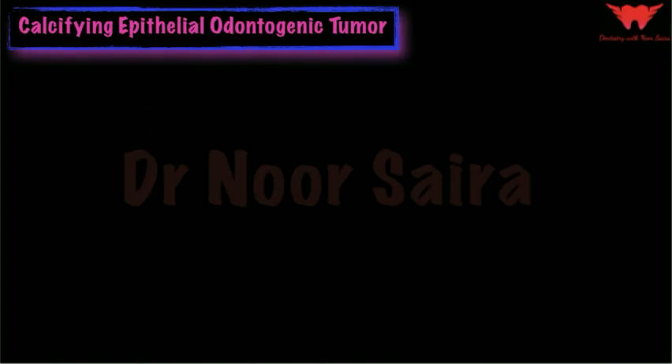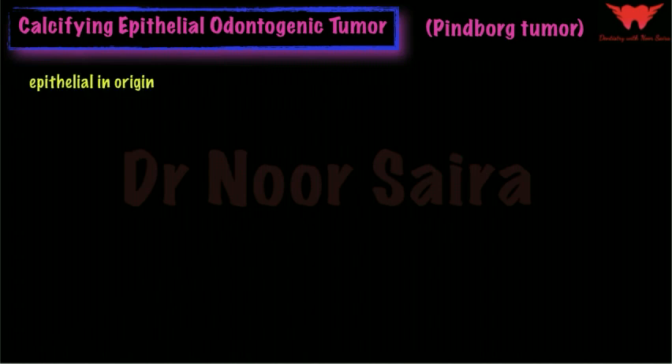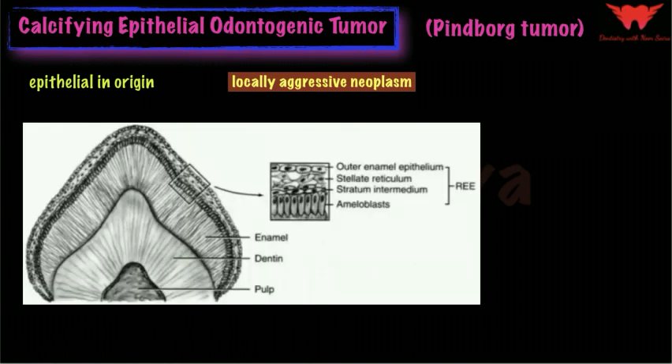The calcifying epithelial odontogenic tumor, also called the Pindborg tumor, is classified as a pretty uncommon benign odontogenic neoplasm that is exclusively epithelial in origin, just like the ameloblastoma. Just like ameloblastoma, it is also a locally aggressive neoplasm. The lesion arises from either the cells of the stratum intermedium of the enamel organ, the reduced enamel epithelium, or even the remnants of the dental lamina. Its biological behavior is very similar to that of ameloblastoma.